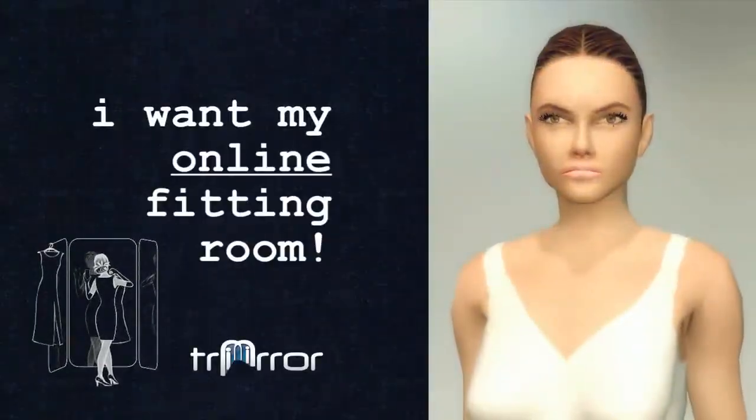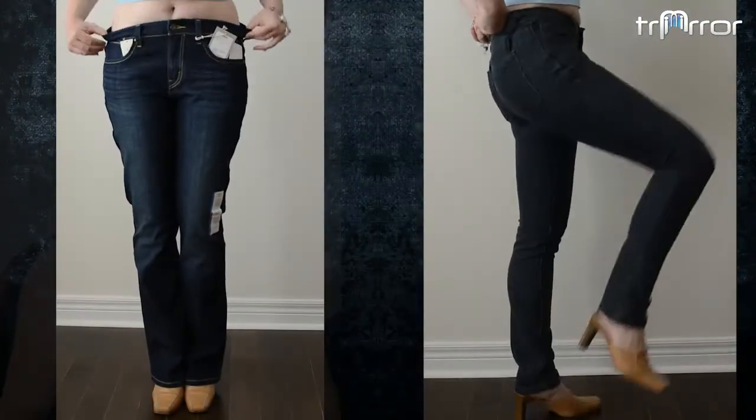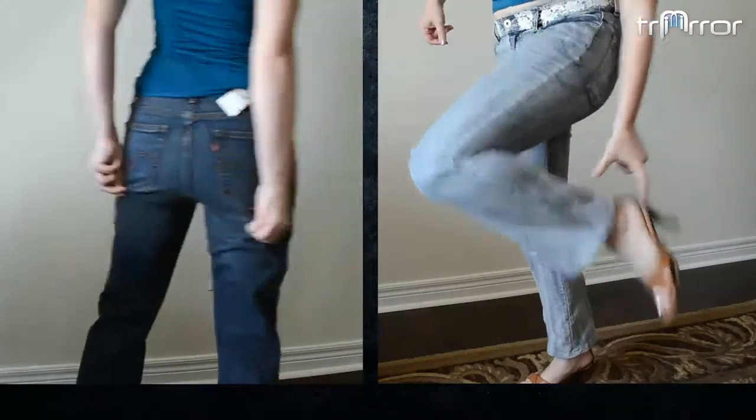I want my online fitting room, please. Hi guys, I'm Jenny and I'm a big online shopper. I buy everything online except for my favorite things, clothes. Every time I bought jeans online, for instance, they look amazing on the model. They look horrible on me, of course. So they either sit in my closet, I never wear them, or I ship them back and I end up very frustrated.